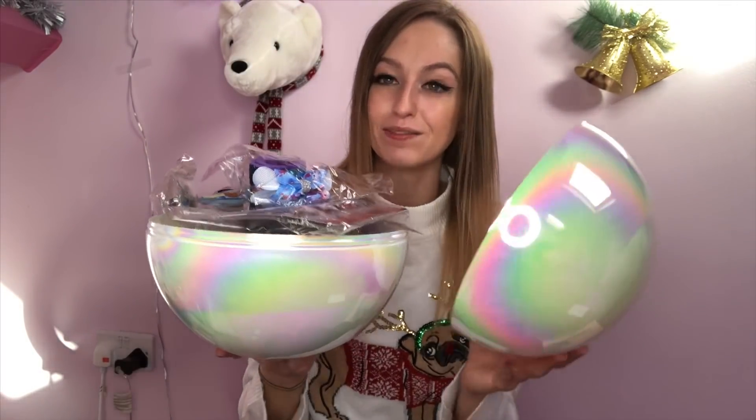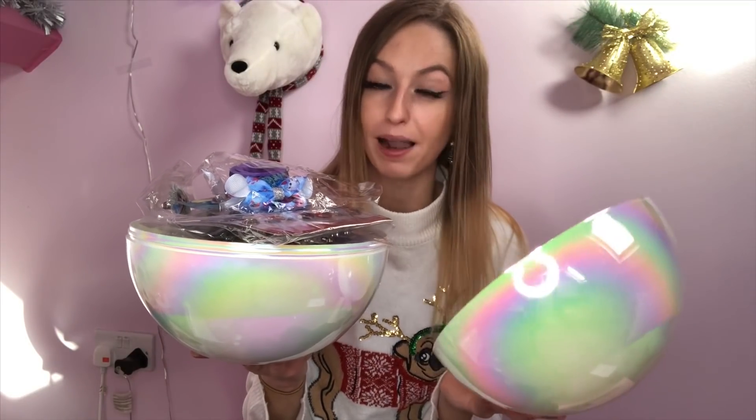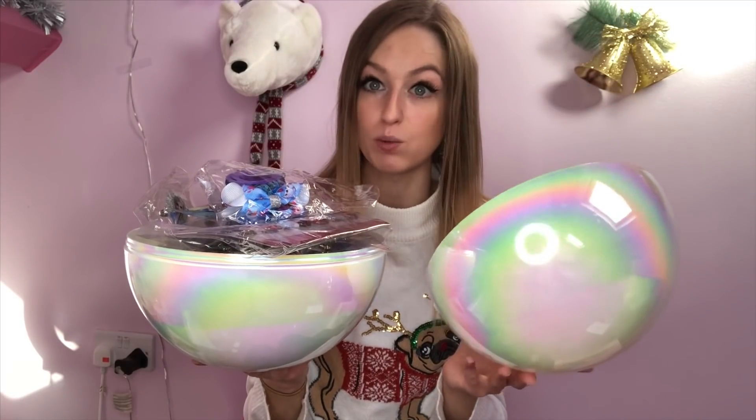Thank you so much for watching this video. Comment down below what your favourite gift was — see if it matches mine, because mine is the blind bag. Head over to TikTok if you want to see what's in there, and I will see you guys in my next Christmas video. Bye.